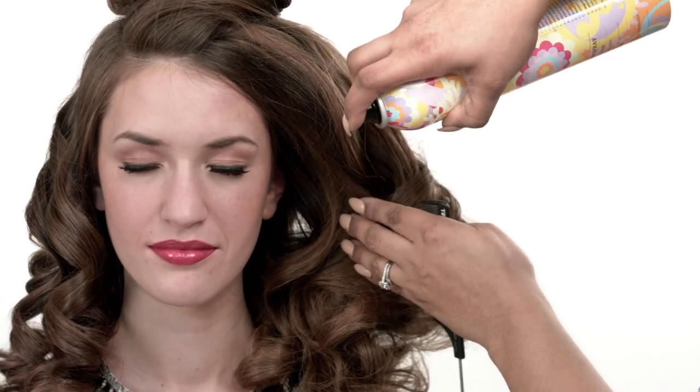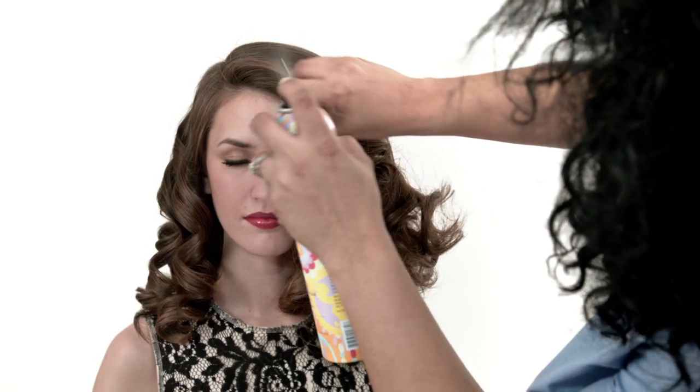Use it on updos, sleek looks, or as a foundation to set curls. You won't have to worry about updos falling out of place, big hair going flat, or curls dropping. It is also great for keeping sleek or textured short styles in place, even for men.